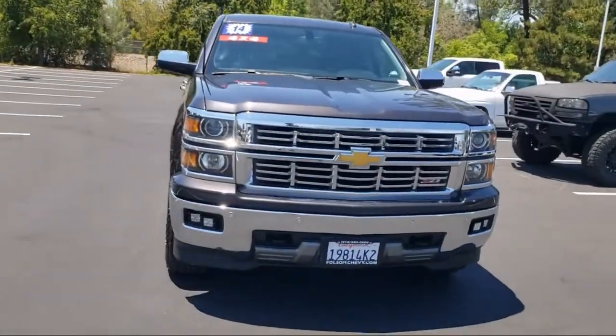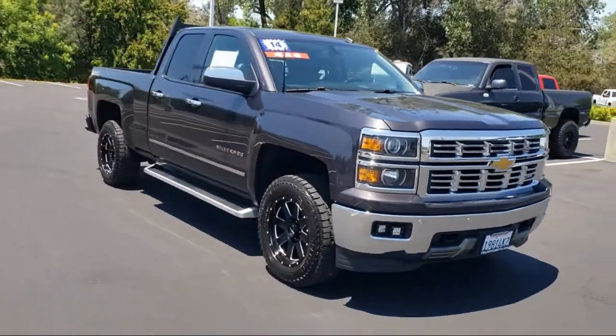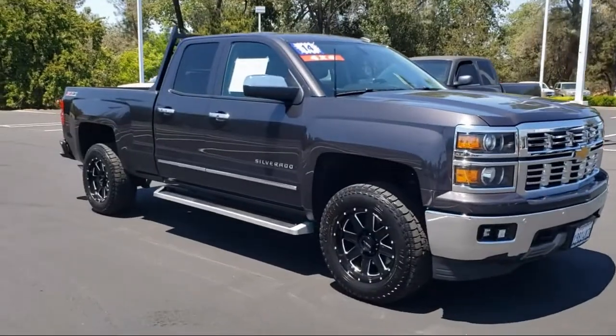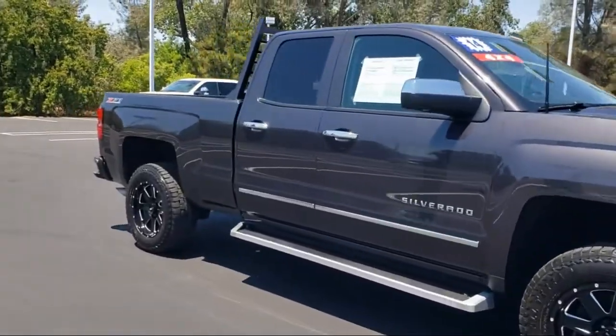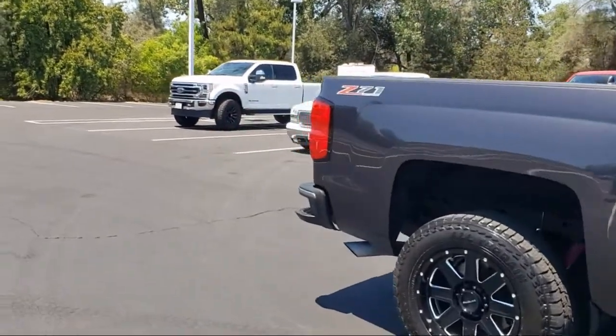Here's another example of a great Folsom Chevy vehicle, and it comes equipped with Preferred Equipment Group 2LZ, LTZ Plus Package, Keyless Entry, Steering Wheel Controls, Fully Automatic Headlights, and Ultrasonic Front and Rear Park Assist.